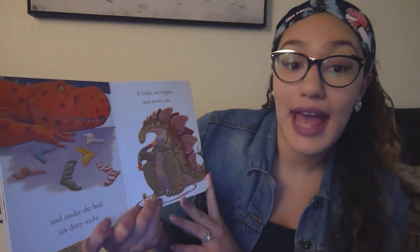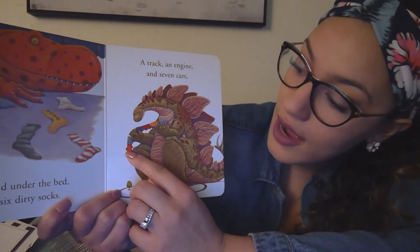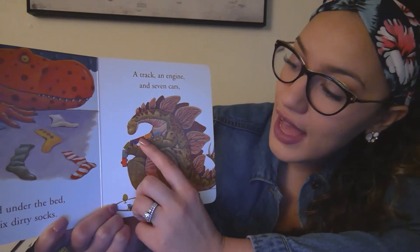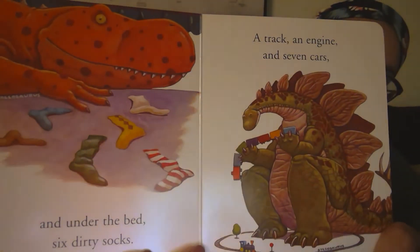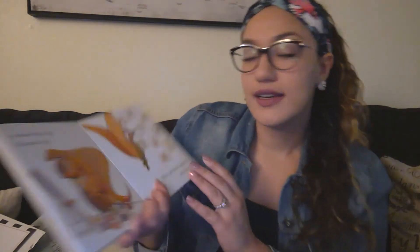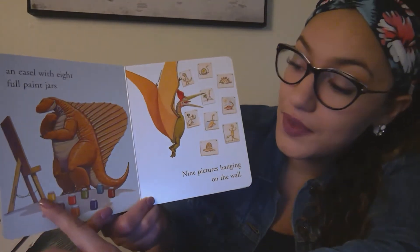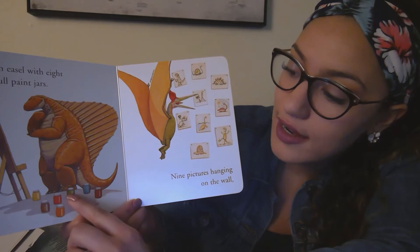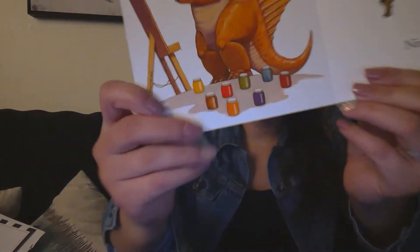A track, an engine, and seven cars. Let's find all the cars. One, two, three, four, five, six, seven. Seven cars. And an easel with eight full paint jars. One, two, three, four, five, six, seven, eight. Can you tell me those colors?